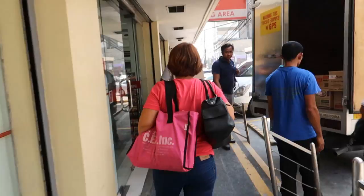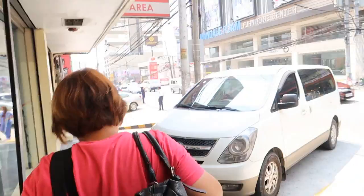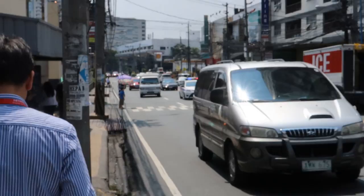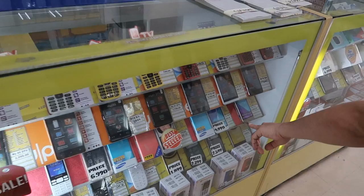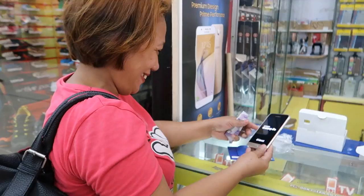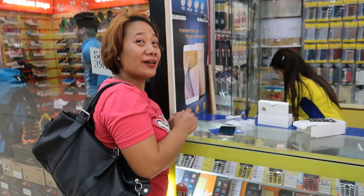Okay guys, we're playing the video game again — navigating the streets of Manila. We got the phone, perfect — new SIM and everything. Do you like it? It's a sleek phone. Yeah? Okay, that's all that matters — you're welcome!